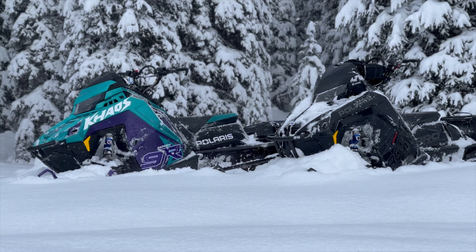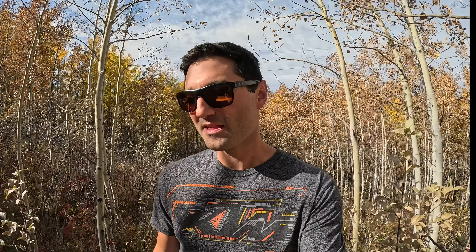Another thing too: if you're thinking 9R, just do it. You will not be disappointed. The majority of the riding we do, it's not the deepest days. And I really like riding in the trees, picking new lines, and that lightweight of the 9R is so nice.